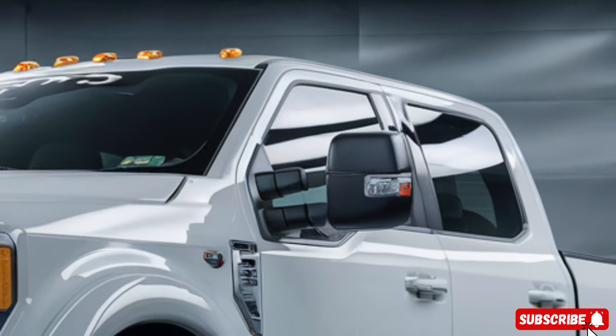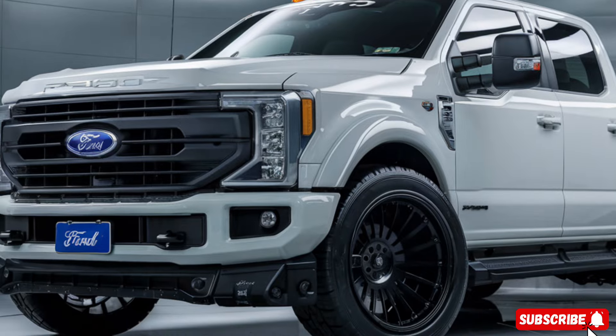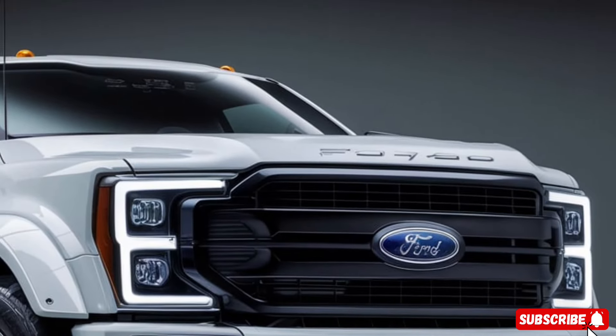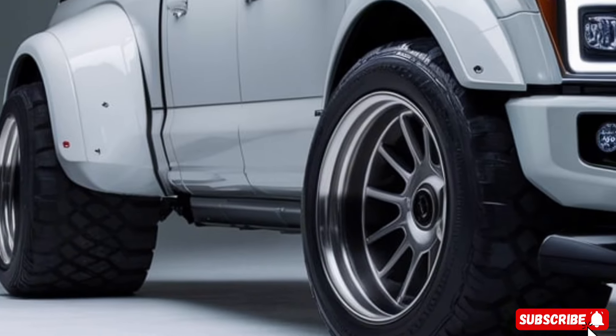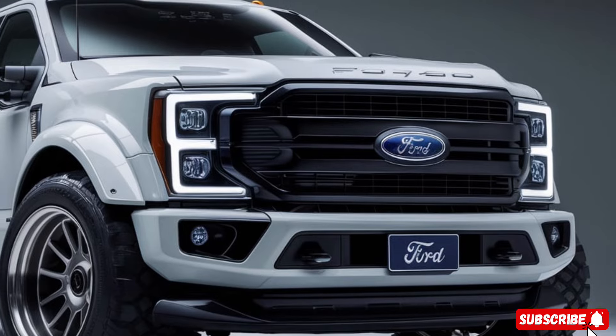As you can see, the F-450's design is a nod to its classic predecessors, with a bold and rugged exterior that's sure to turn heads. The truck's stance is wide and confident, with a bold front grille and LED headlights that give it a menacing look. The F-450's profile is sleek and aerodynamic, with a sloping roofline and a rear spoiler that adds to its sporty appeal.